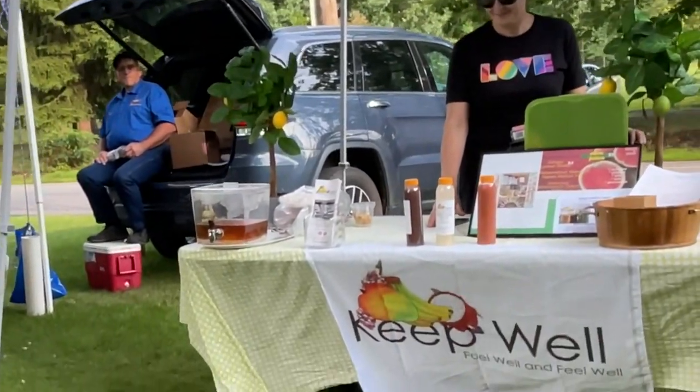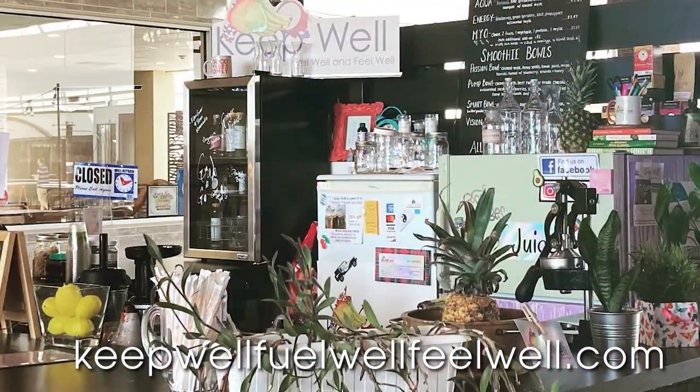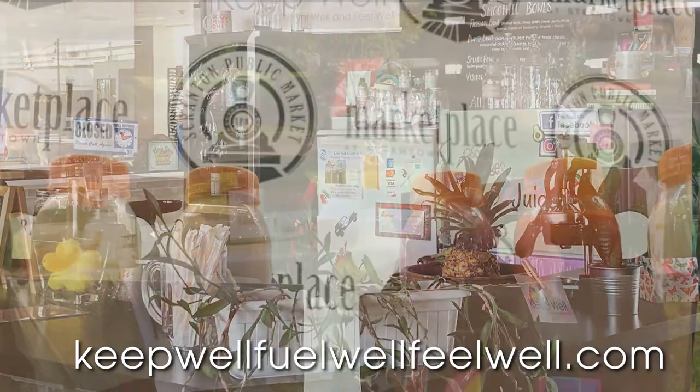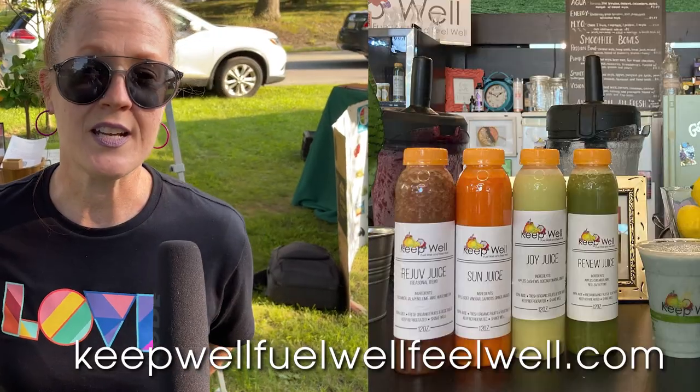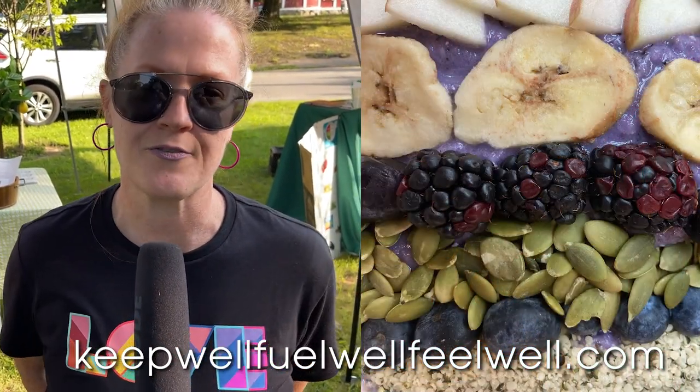Hi, I'm Jamie Hanen with Keep Well Feel Well. I serve organic juices, smoothies, and smoothie bowls, and I'm located at the Marketplace at Steamtown. Currently I'm there Thursday, Friday, and Saturday from 11 to 4. This evening I just did a handful of juices because they are organic and I like to make them fresh.